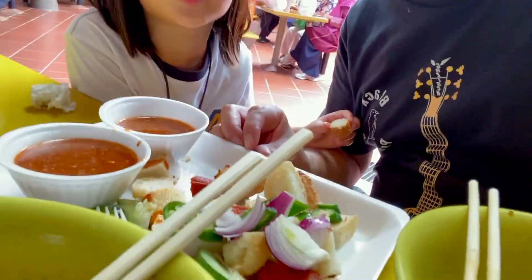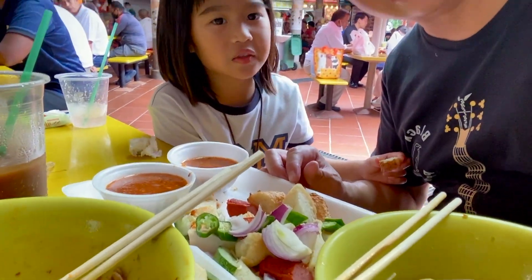Okay, this is our first time eating Indian rojak. What do you think?